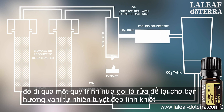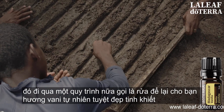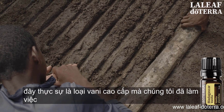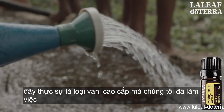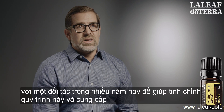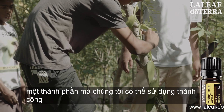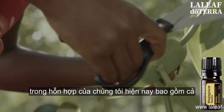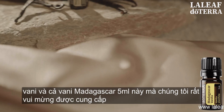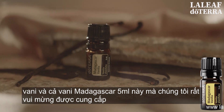What you're left with is a super clean, amazing end product extract. That extract then goes through one more process called a wash, leaving you with the pure, beautiful natural vanilla absolute. This truly is the premium vanilla available anywhere. We've been working with a partner for several years to refine this process and create an ingredient used successfully in our blends, and now in this 5ml Madagascar vanilla, which we're very excited to be offering.